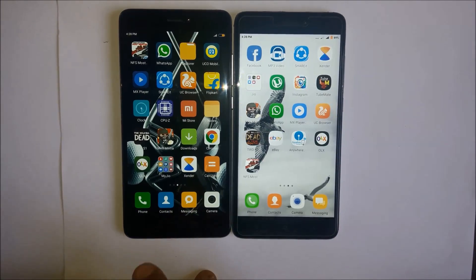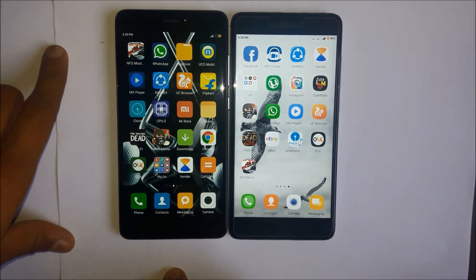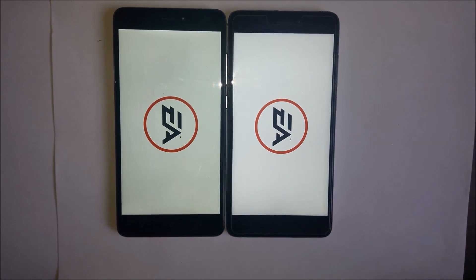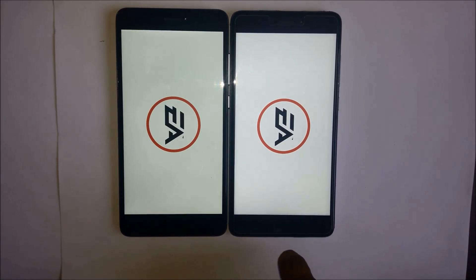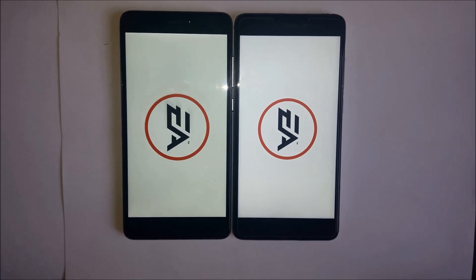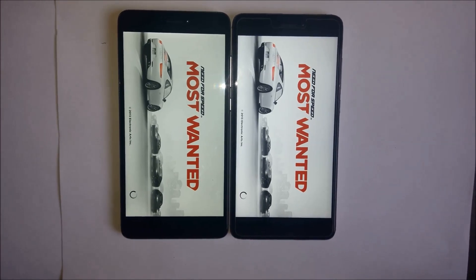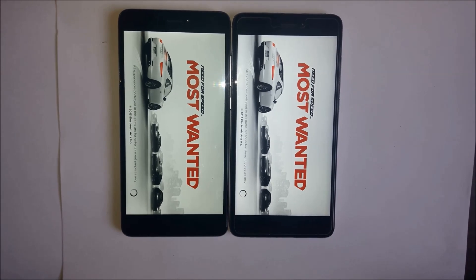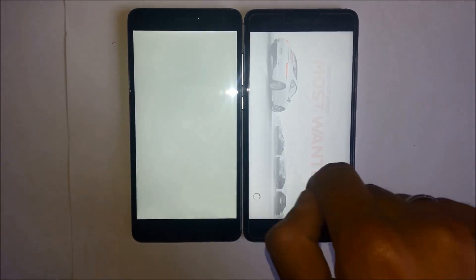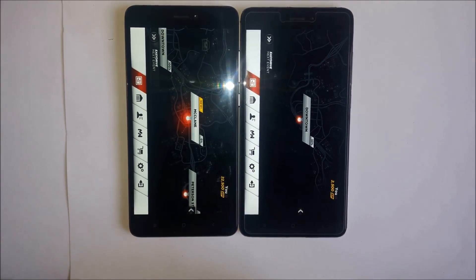So we will start comparing with high definition games. Let's open some games like NFS Most Wanted. The 4GB RAM shows a difference — it opens first. I also noticed that there is a color difference between these two, I don't know why. But overall the game opens at roughly the same time, no significant difference.